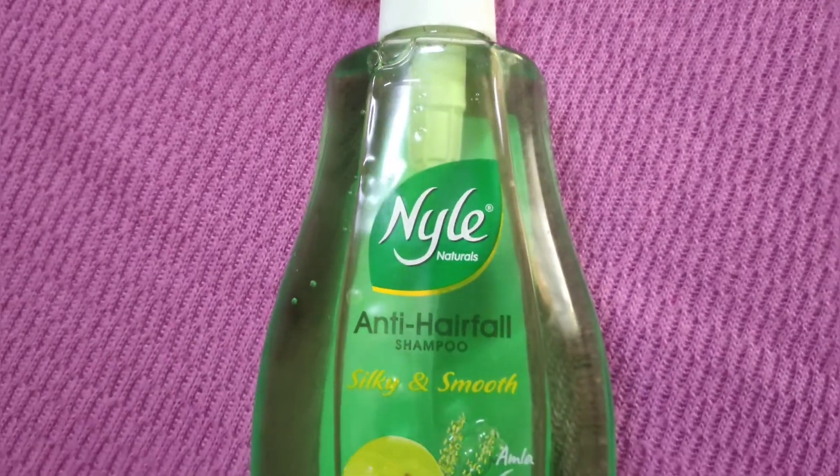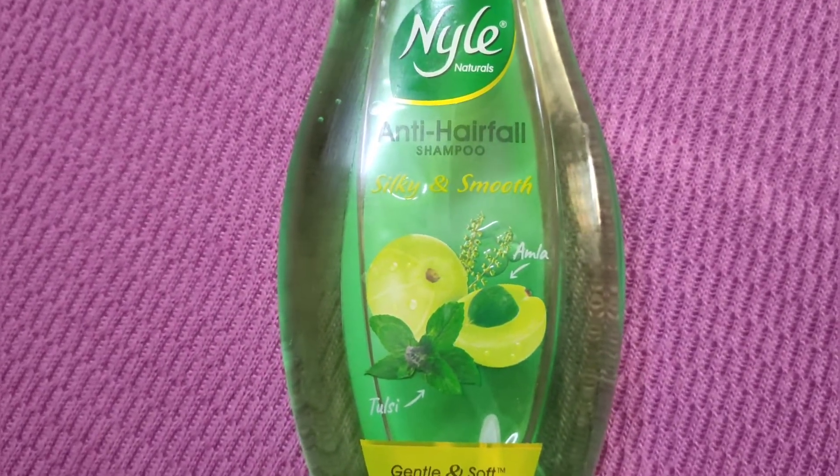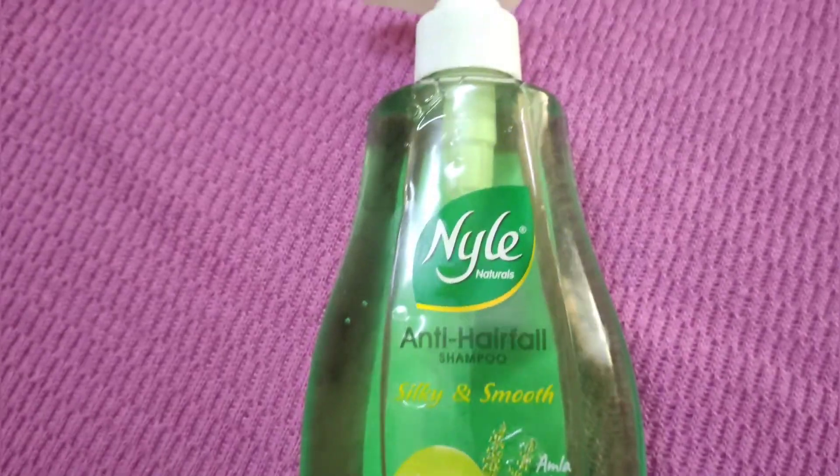Hi friends, welcome back to my channel. This is the Santi hair fall shampoo — a complete design and bottle model. The product code may have changed, but the content is the same and I'll go through the benefits.